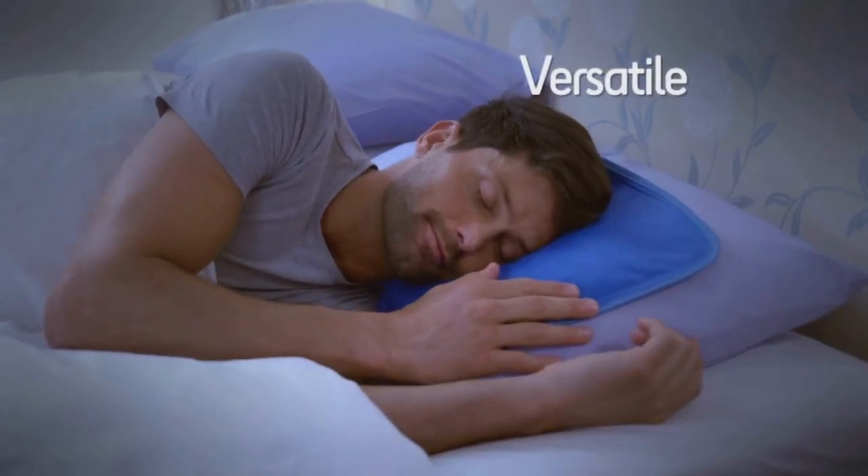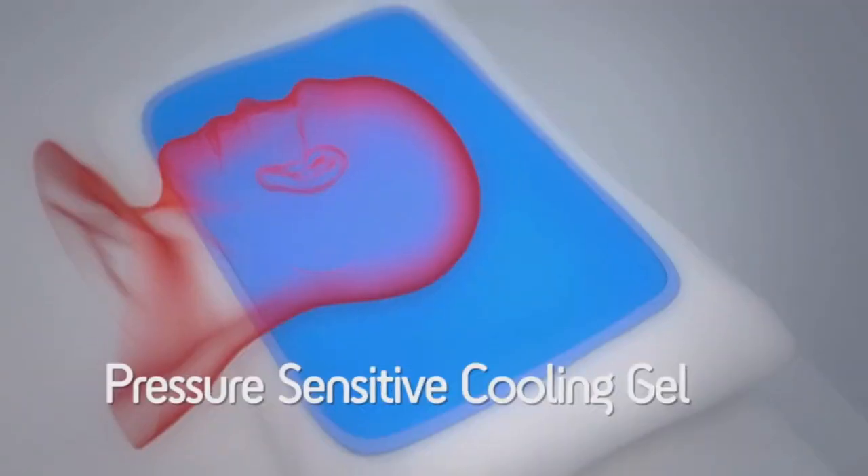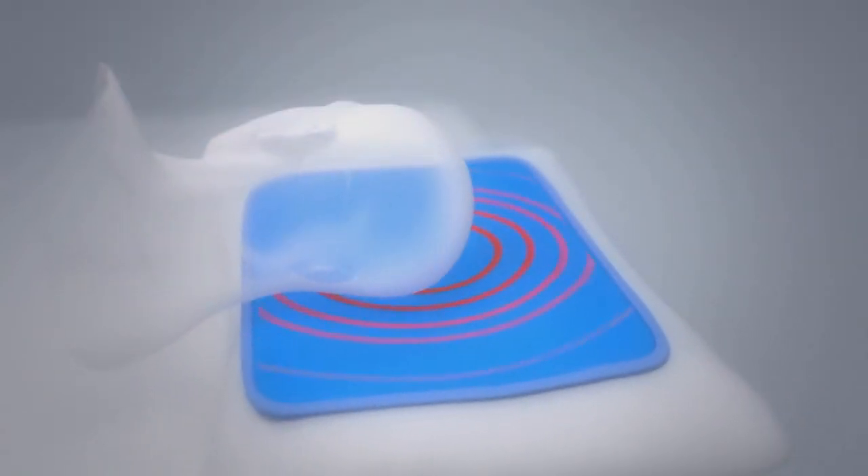Use Chillmax pillow on top of your regular pillow or pop it inside the pillowcase. The pressure-sensitive cooling gel instantly chills, soothes and relaxes, giving you a perfect night's sleep.